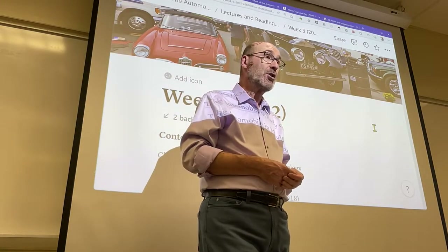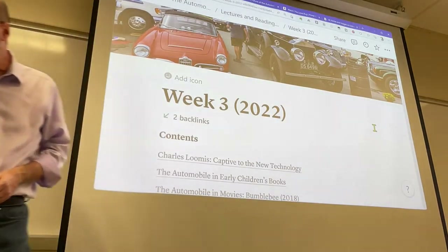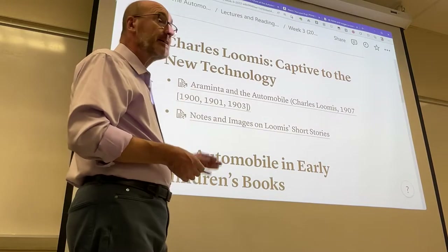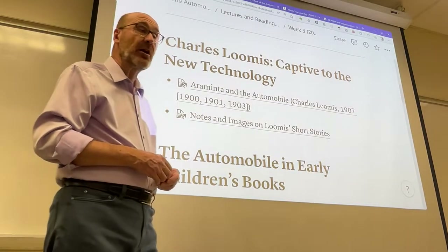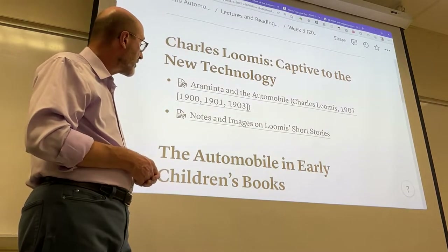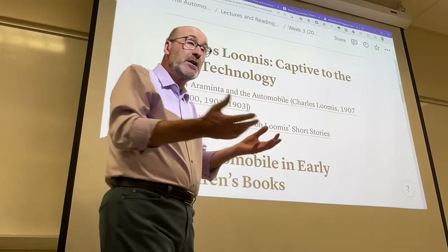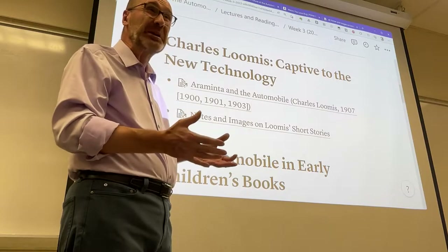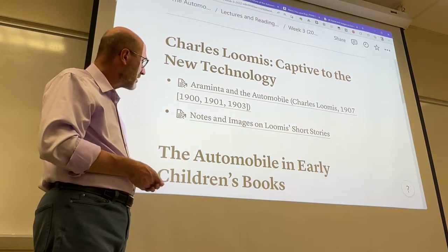This is a new page for week three. Similar to weeks one and two, you find some presentations about the readings that were assigned and due this week. The readings come from a little book called Araminta and the Automobile, which republished three short stories that Charles Loomis had published in 1900, 1901, and 1903 — belonging to the first period. It's rare to find substantial narratives centered on the automobile before the year 1900.